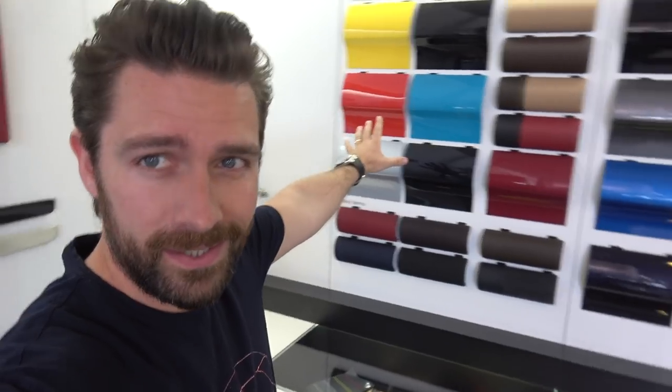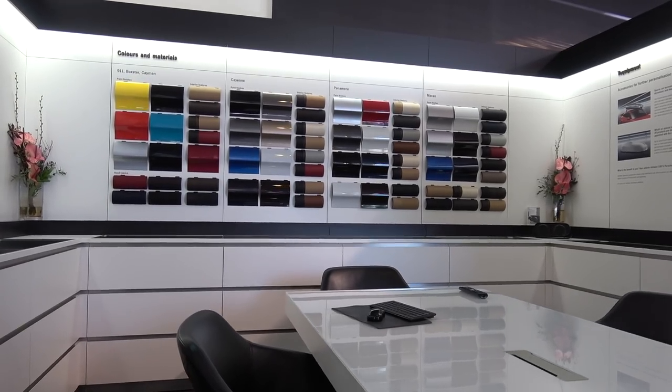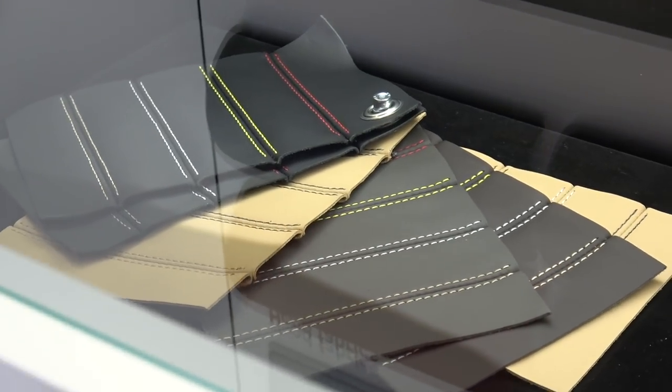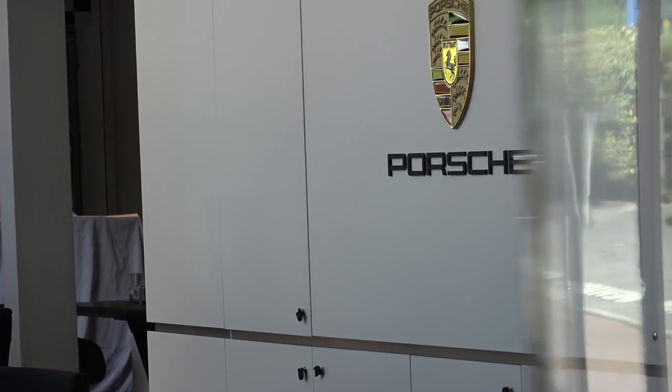This is the space where it all started. If you watched the original video when I was speccing the car with Anthony, we had all of these samples on the table — bits of leather and similar trims — trying to work out how it would look. At the time I had no idea what this car would look and feel like. It was right at the end of last year, between Christmas and New Year. And to see this color here about to become manifested in a real car — I can't tell you how excited I am.